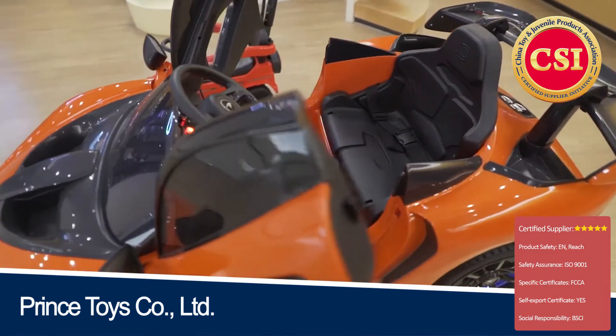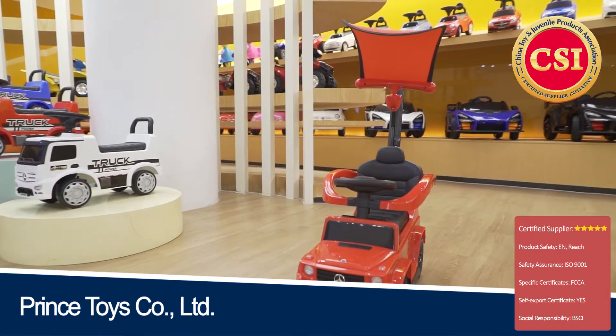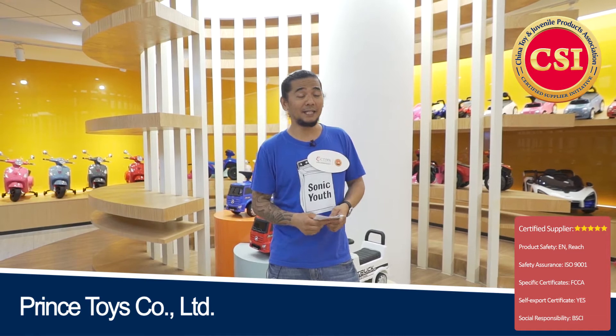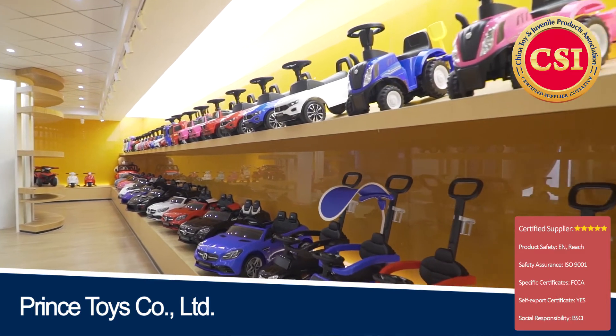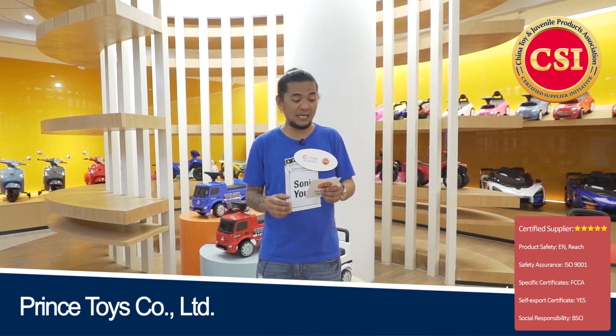I am here at the showroom of Prince Toys. In every tour I've made for CityJPM, I get excited about the showroom because I get to check out their products. Before featuring their two top products, I just want to mention that all their products comply with the EN71 and ASTM F963 standards.